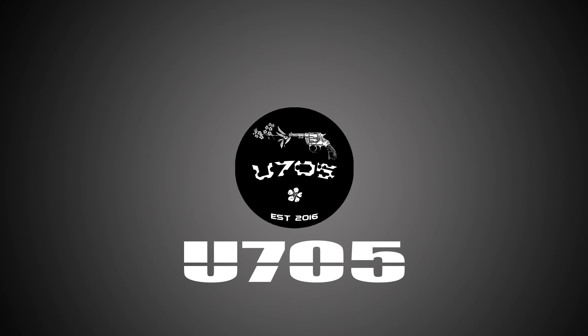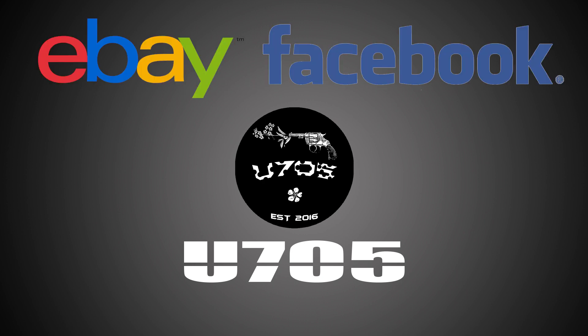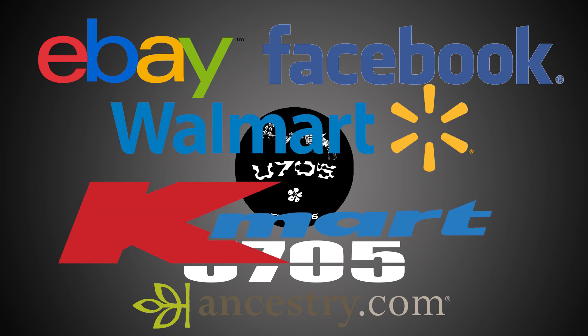Some large companies which have used UserTesting include eBay, Facebook, Ancestry.com, Walmart, Kmart, and so on.